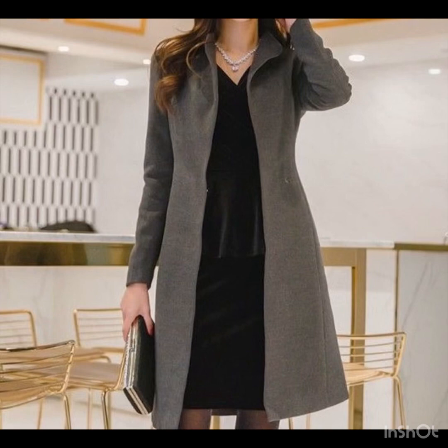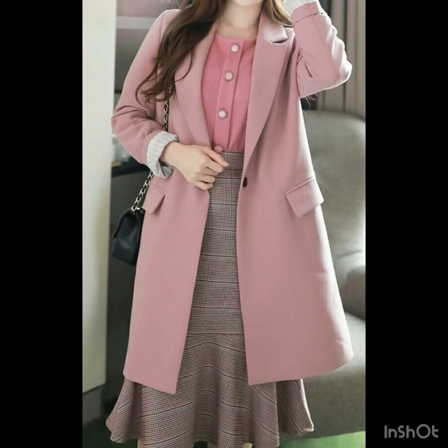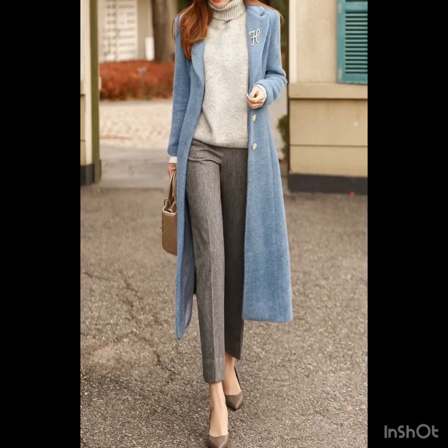If you are watching this video to get new styling ideas and new styling inspiration, this video is really going to be helpful for you. There are so many beautiful coats with different colors and different styling ideas, and I hope you are going to love them.